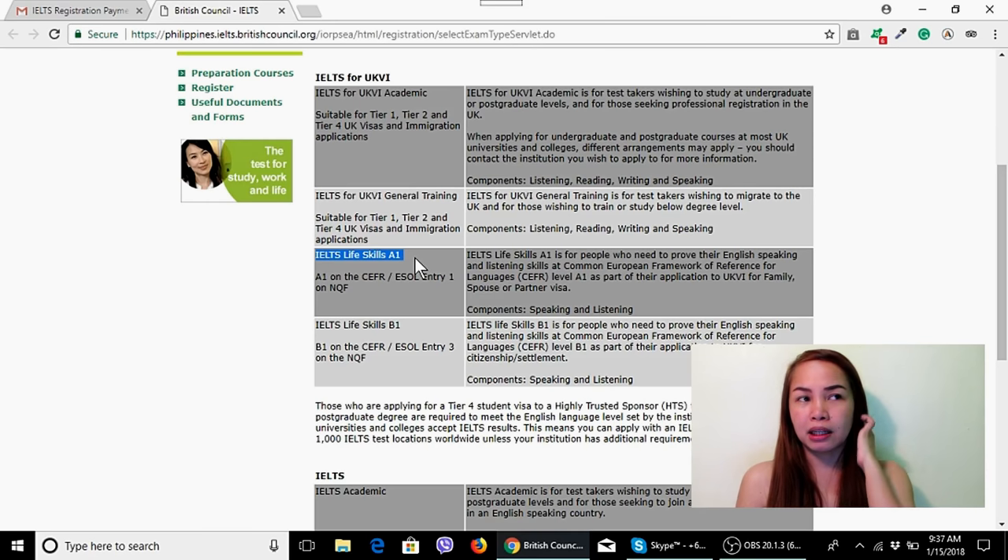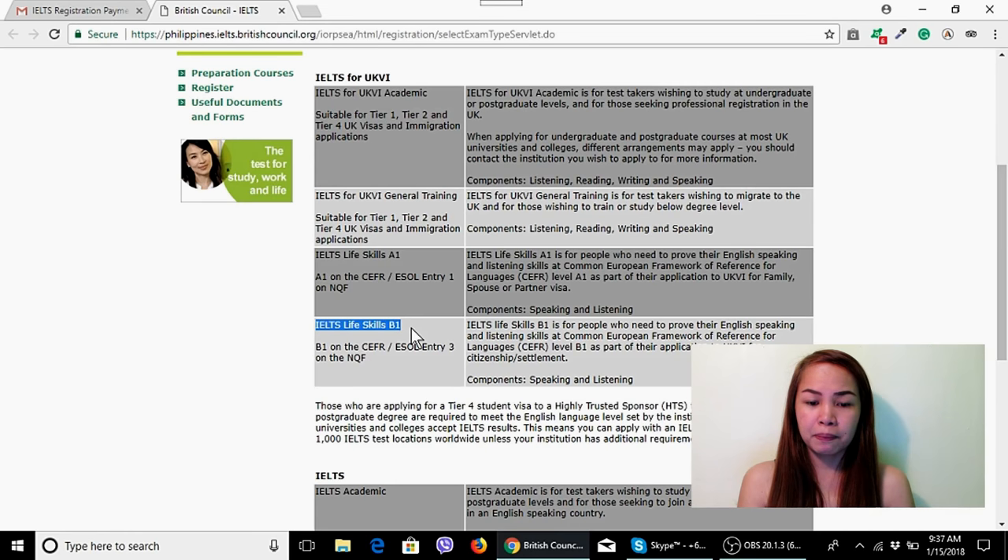It's renewable — you just pay around 2,000 pesos when your certificate expires. Some people also get the IELTS Life Skills B1. B1 can also be used for FLR applications. I took the A1 — Speaking and Listening — because that's what I needed.